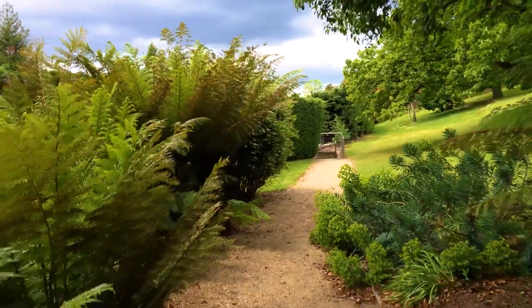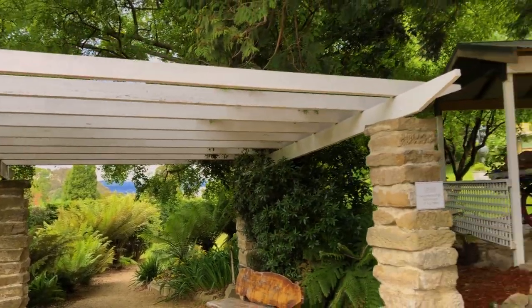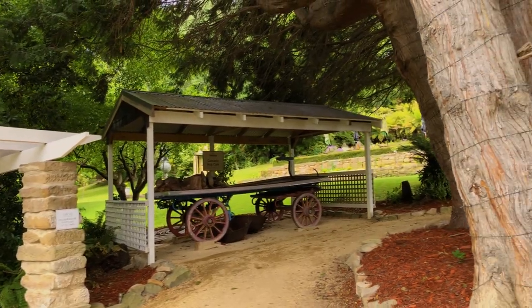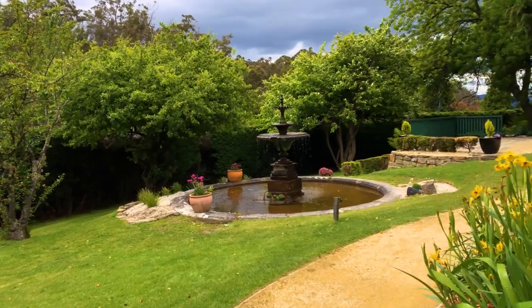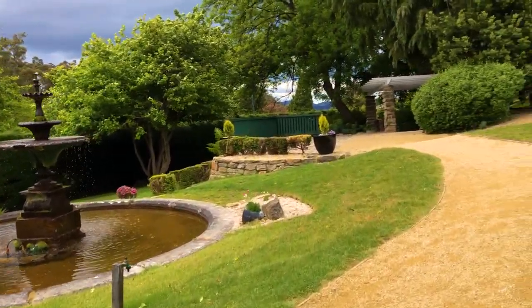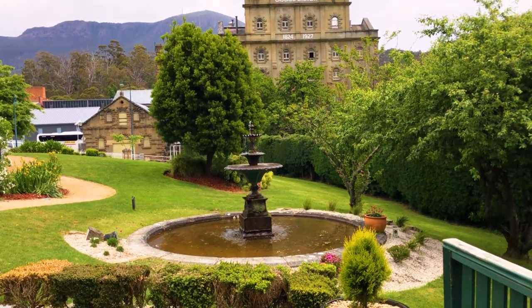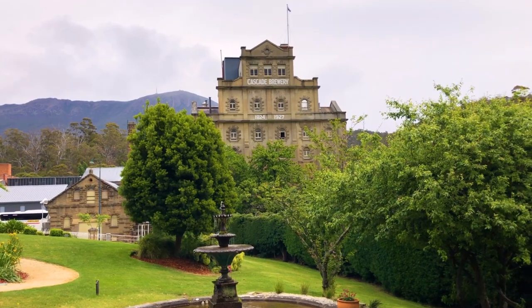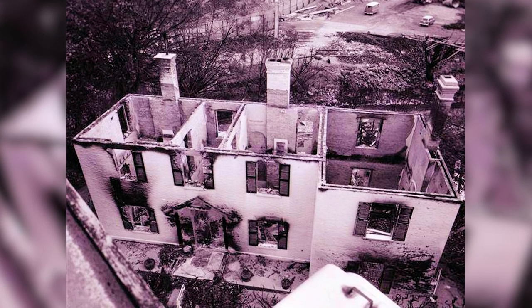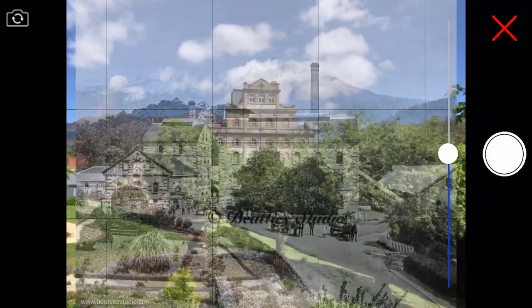The stone wall on the right-hand side of the road is almost in the centre of the road now. The building was extended from the original three stories up to five stories in 1927, and then burned down in the 1967 bushfires and was totally rebuilt. The iPhone has a different focal length, so the alignment won't be perfect.